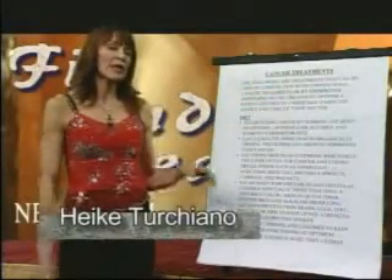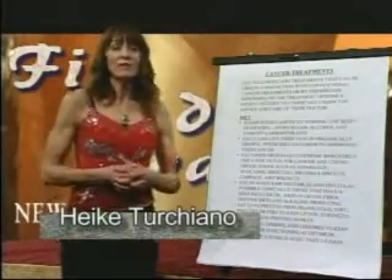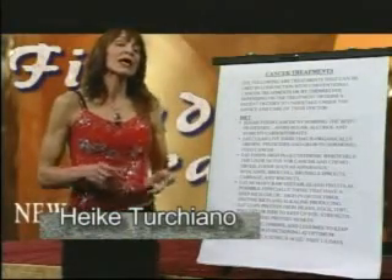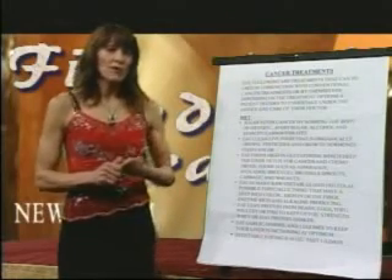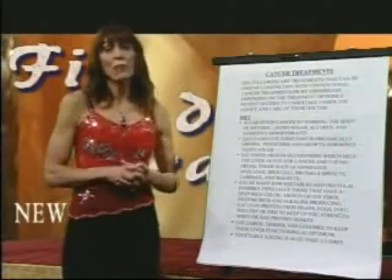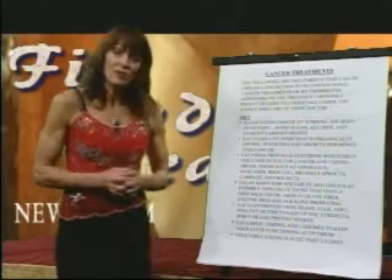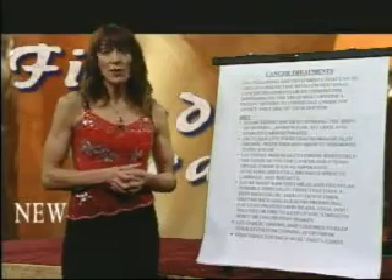I want to point out that the cancer treatments I'm going to be reviewing today are those that have been researched in conjunction with or by themselves, but can safely be taken with chemotherapy, radiation, or surgery. If you have an oncologist that questions any of the supplements or dietary recommendations, these are all backed by university research that supports their usage during cancer therapy.